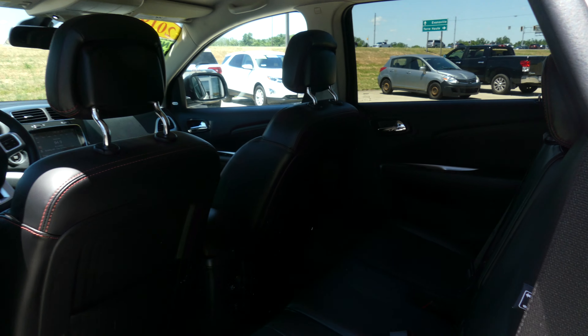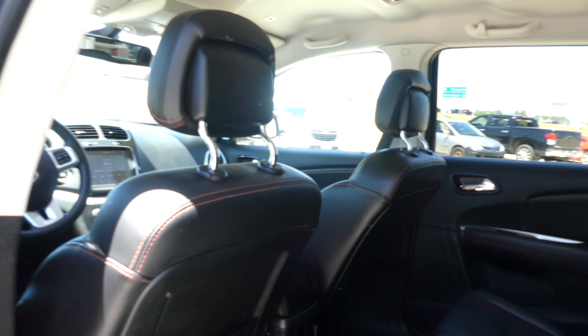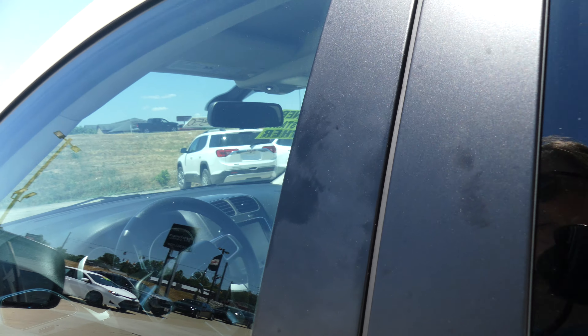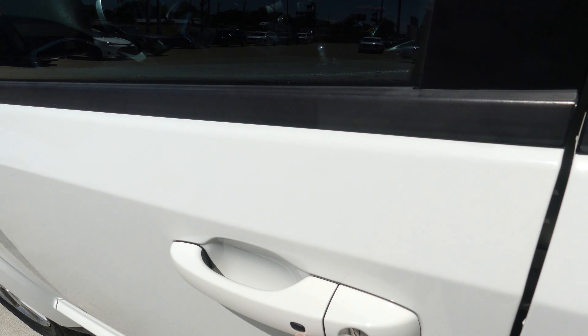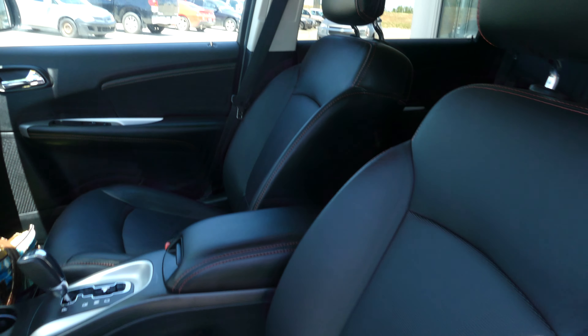Second row passenger seating is this gorgeous premium black leather split bench. Driver and passenger enjoy the keyless passive entry option as well as the same beautiful premium leather and heated bucket seats.